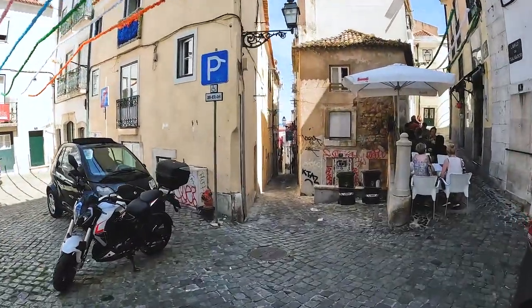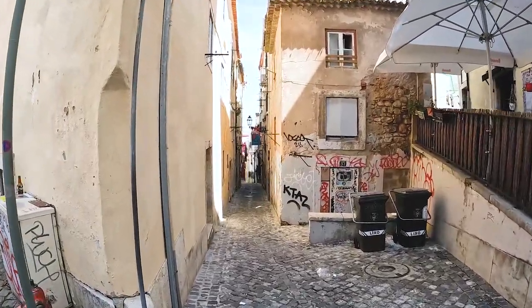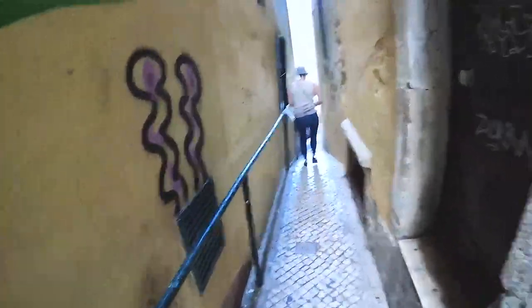Oh my god, look at that — look at how narrow this is! This is a street right there. Look how narrow that is. That's a street! Oh my god, we're in a literal maze.